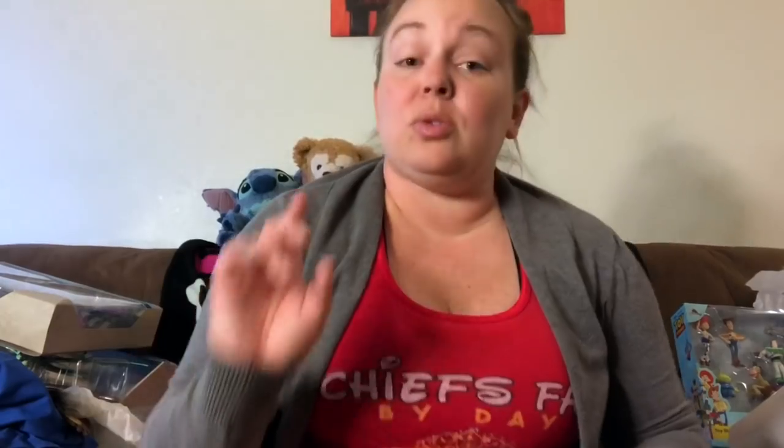A couple of souvenir drink containers: this one is from Yak and Yeti and came with a slushie, and this one is from Liberty Tree Tavern and came with an apple icy. Note that those are not included on the dining plan — you do have to pay extra for those.